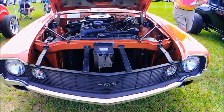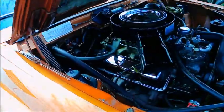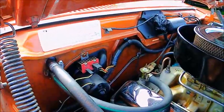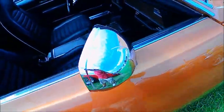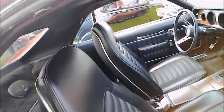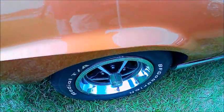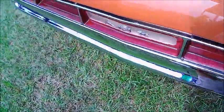Amazing condition. It's the last year for the production of the AMX — it's too bad that it didn't last longer. Only three years of production.